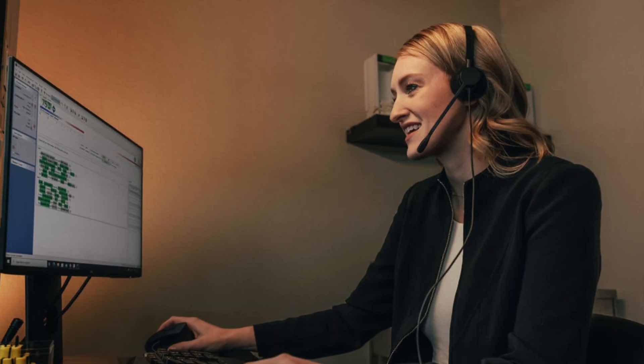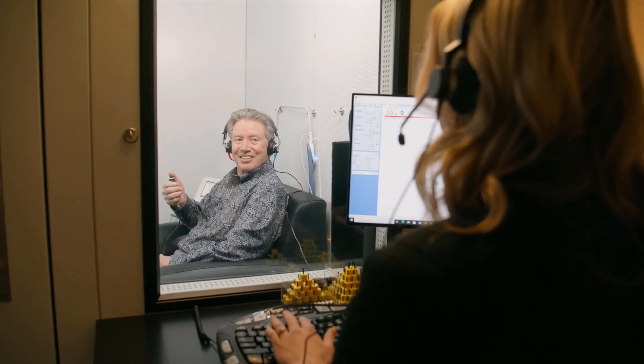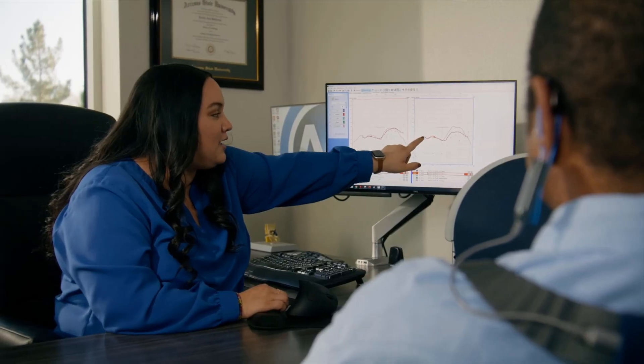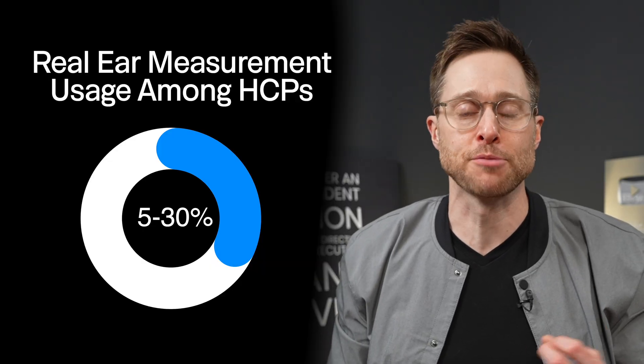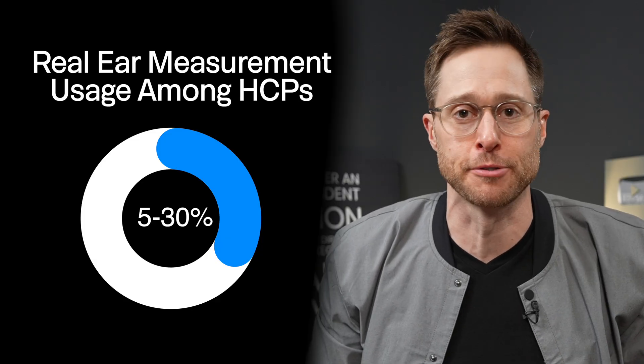Now, Sigma hearing aids do have a pretty significant flaw: they don't perform that well unless they've been fit and programmed by a hearing care professional who follows comprehensive best practices. Best practices are a series of considerations and procedures that must be completed for you to receive the maximum benefit from your devices, including speech and noise testing, test box measures, real ear measurement, and validated outcome measures. Unfortunately, only between 5 and 30 percent of hearing care professionals actually follow these critical procedures, which means the majority of Sigma hearing aid wearers do not get the full benefit from them.